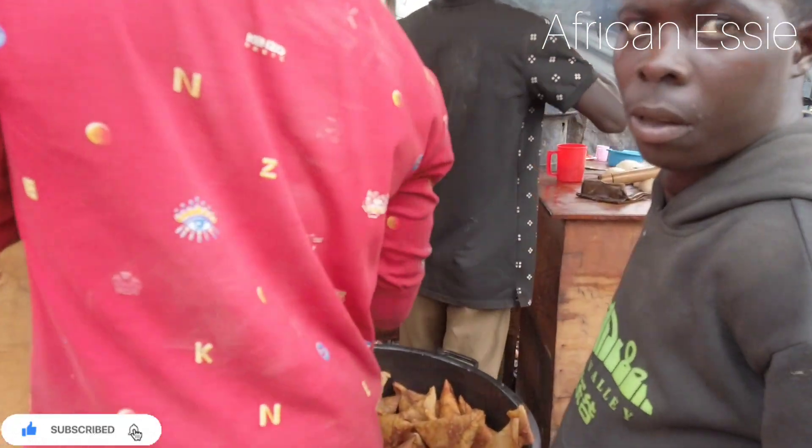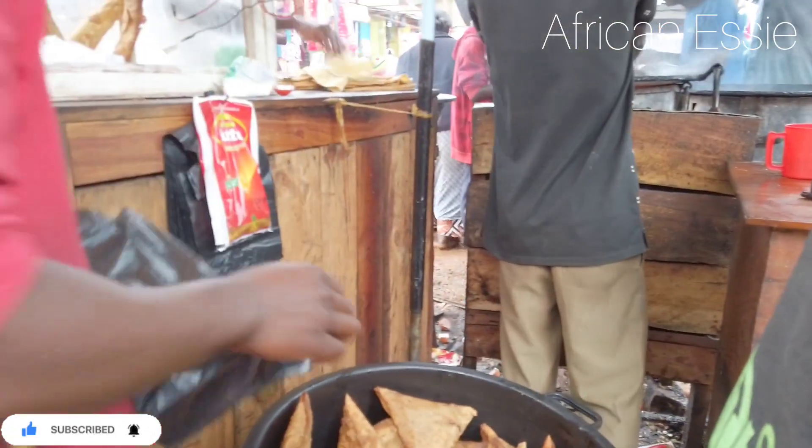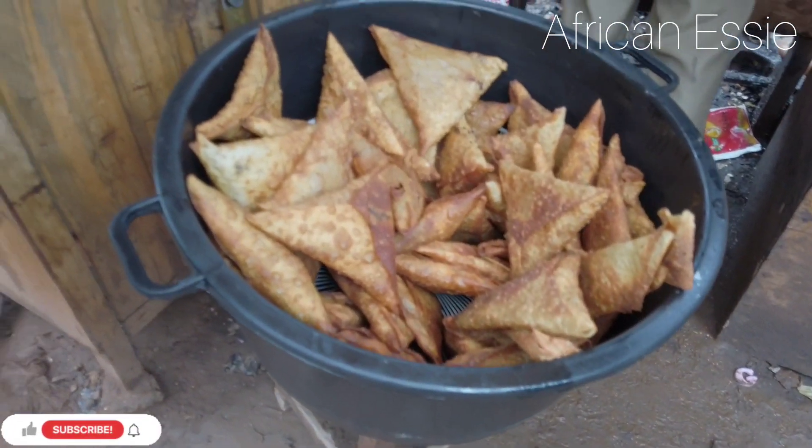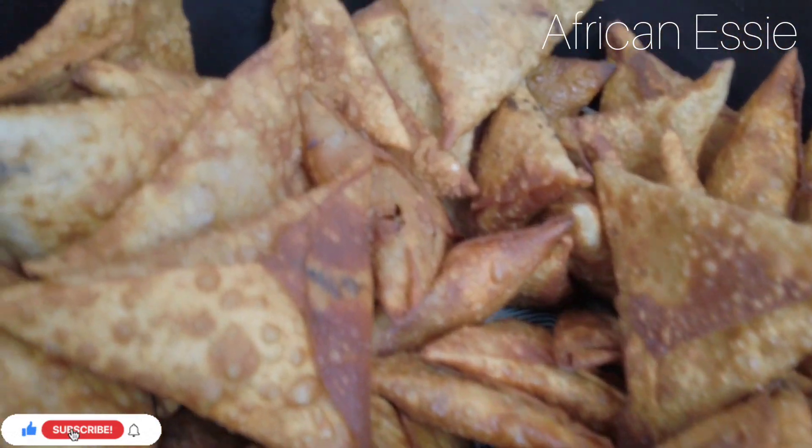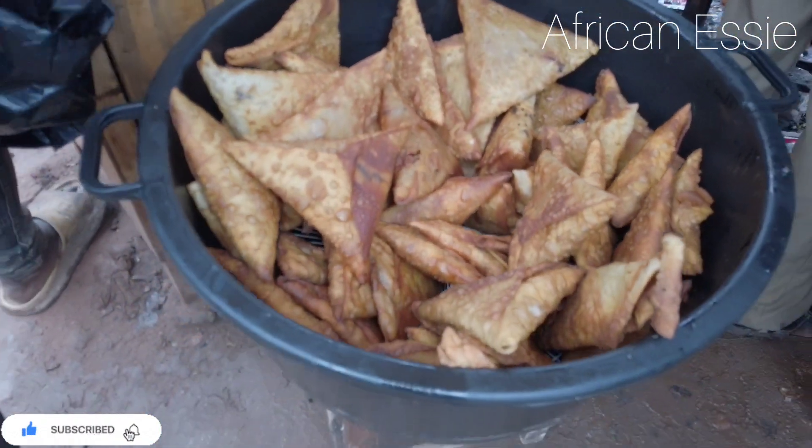We have another street food here, guys — it's called sumbosa. I'm not sure what it's called in English, I'm really sorry, but this is how it looks and it's yummy, trust me.